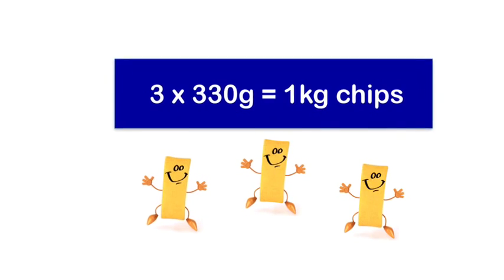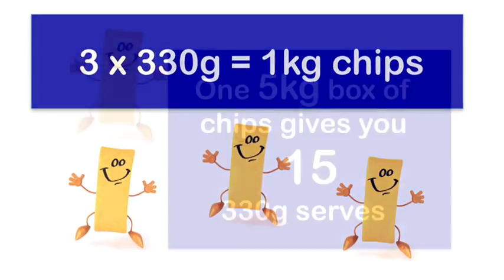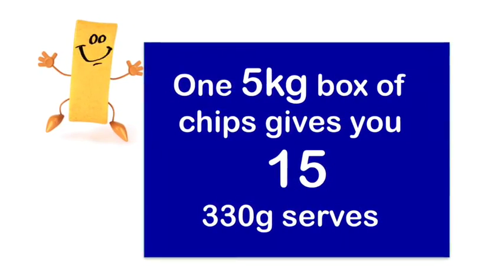If you make a serving of chips about 330 grams you will get three servings out of 1 kg of chips. That means that you will get 15 servings from each 5 kg bag of chips. This is a good time to work out how much your chips cost you.